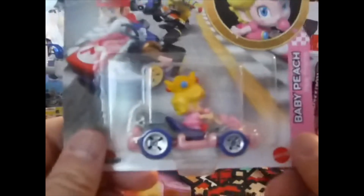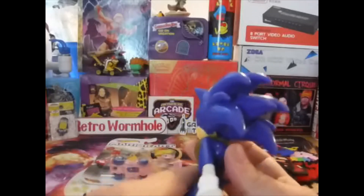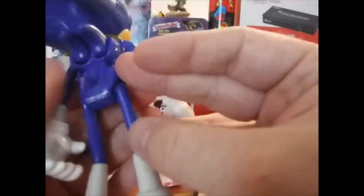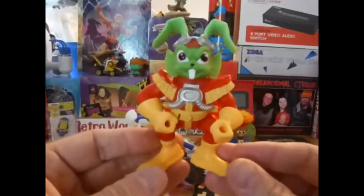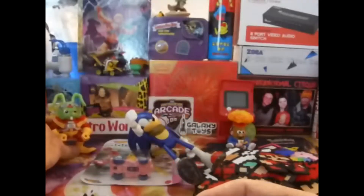Got a Sonic — picked this up at a yard sale. And we got Bucky O'Hare! Pretty cool, huh? I like this one — super glad to have that in the collection.